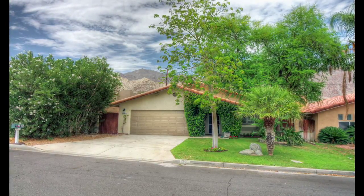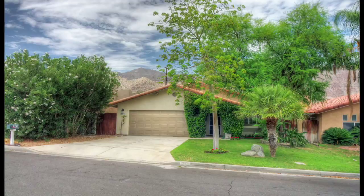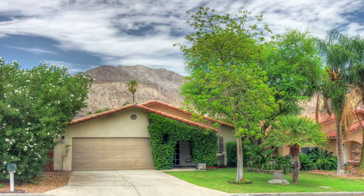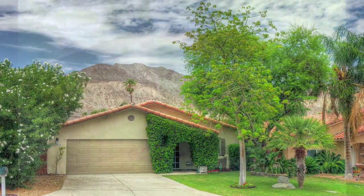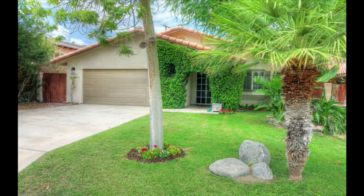Welcome back to The Cove in La Quinta, one of the truly special places in the Coachella Valley. Resting near the base of the Santa Rosa Mountains, you'll find a totally remodeled home that is move-in ready and features three bedrooms, two bathrooms, and over 1,400 square feet of living space.